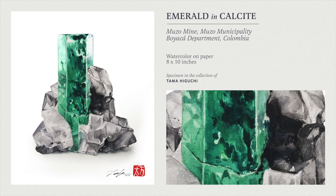Emerald and calcite from the famous Muzo mine — awesome, awesome specimen. This is my favorite specimen in my collection — maybe even my favorite specimen ever. Just a really fun piece.